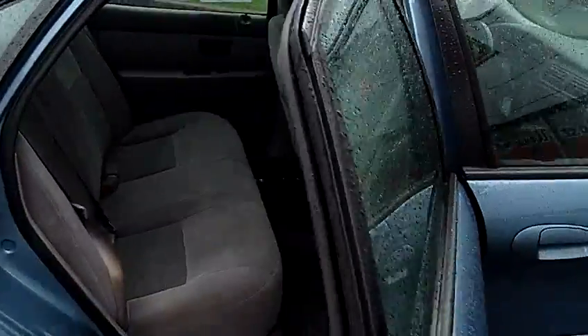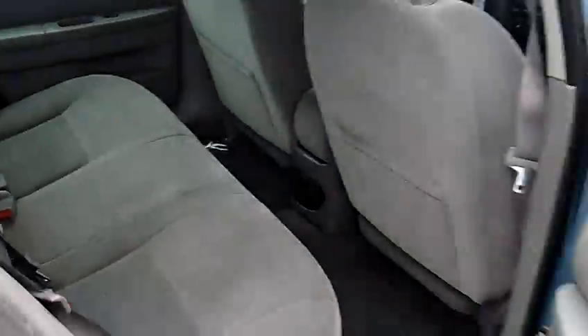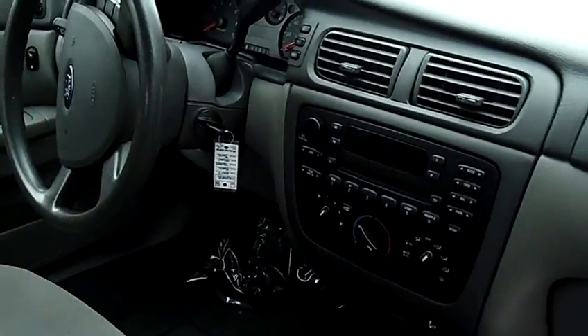The interior has air conditioning, power windows, power door locks. It also has cruise control, power steering, tilt wheel, AM FM stereo, and a single disc CD player.